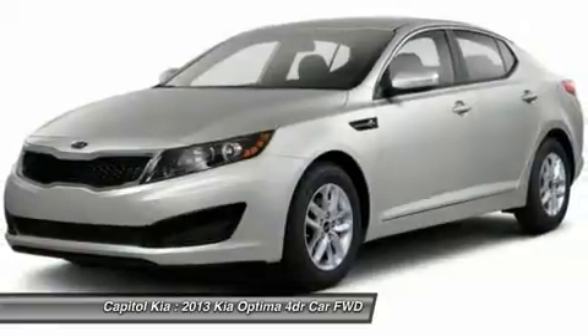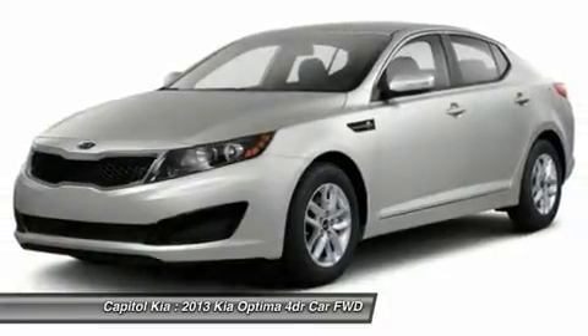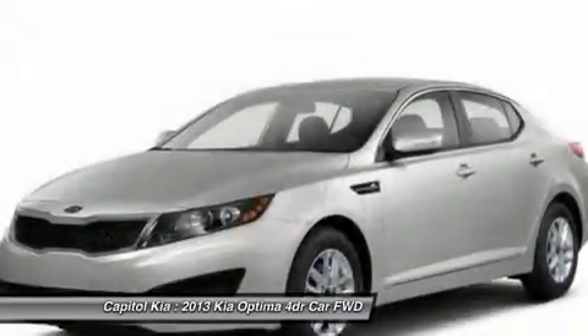There is no reason why you shouldn't buy this Optima EX. It is incomparable for the price and quality.